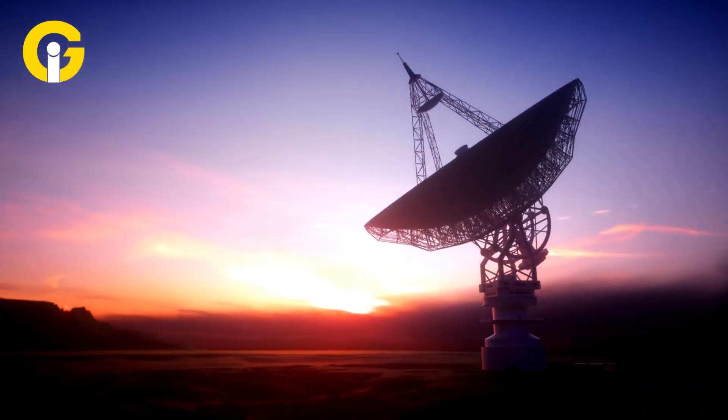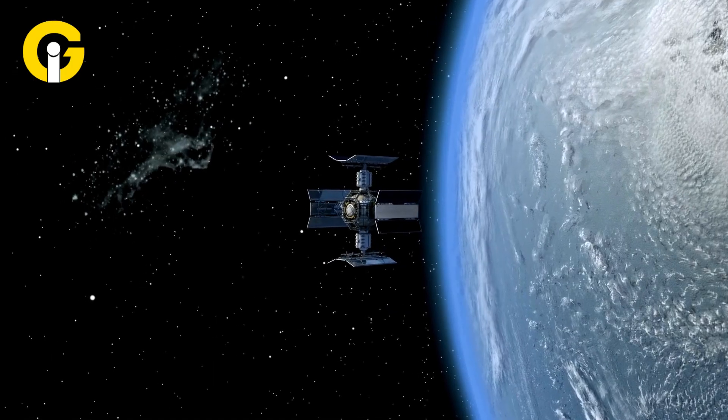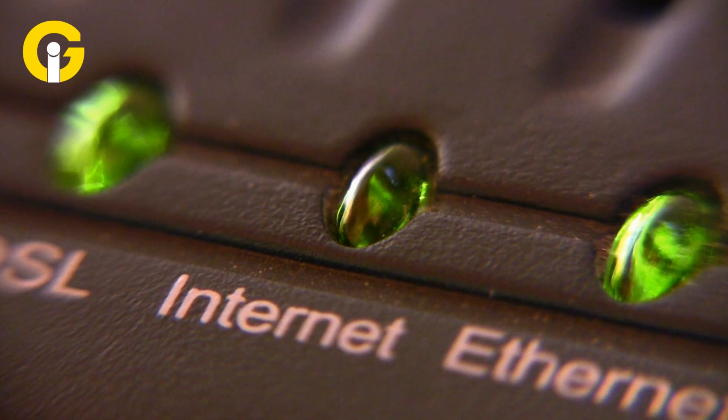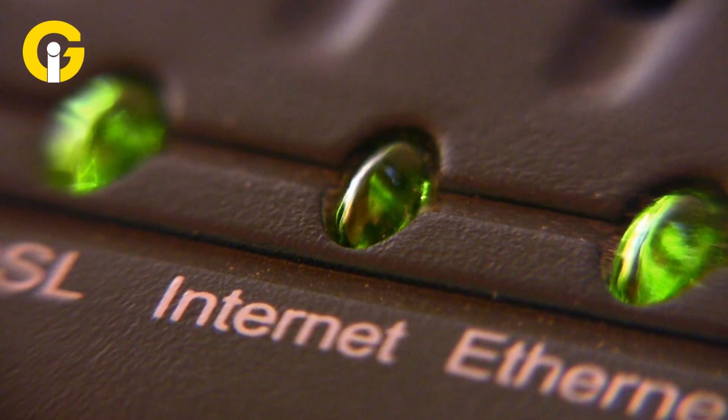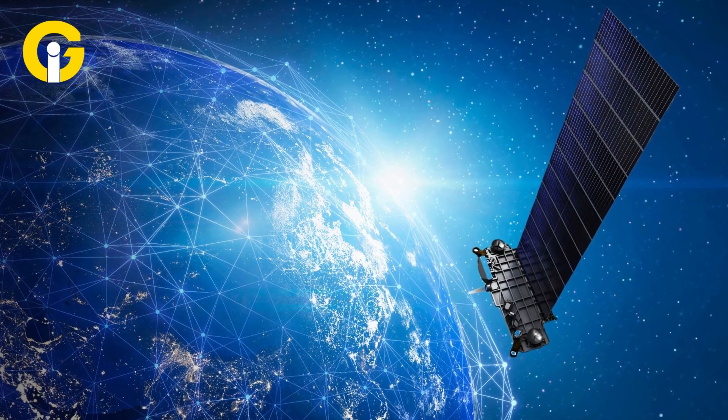The ground station processes your request and sends the data back to the satellite, which then beams it down to your dish. Your modem converts the signal into a format that your router and devices can understand.